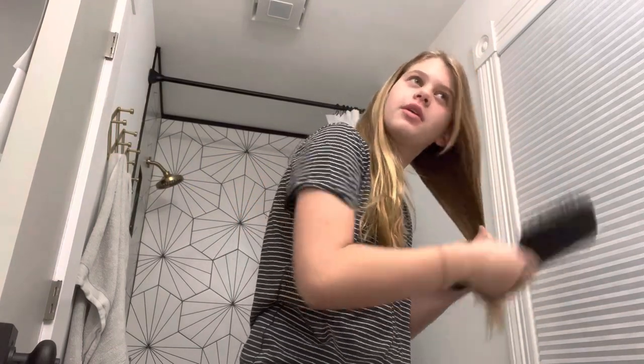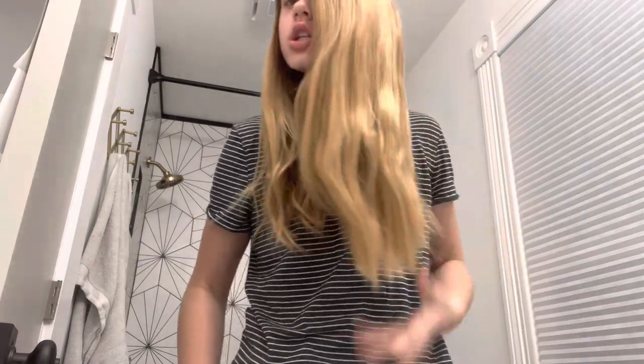My brother's girlfriend cut my hair for me, which is great. It is a little bit shorter. I don't know if you can tell, but it's cut at the bottom.